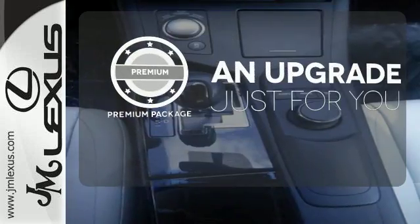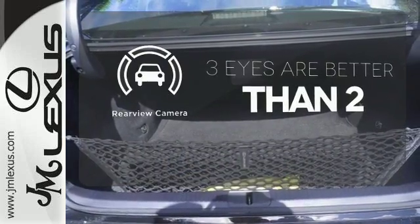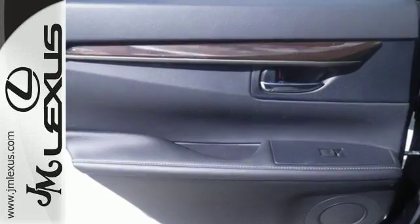The premium package takes a great thing and makes it even better. The backup camera gives you a clear picture of what's behind you. The ES is not only elite and extremely comfortable, it was also awarded top ratings for dependability.